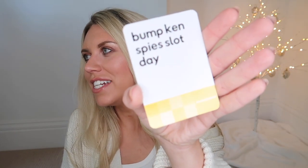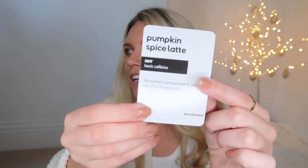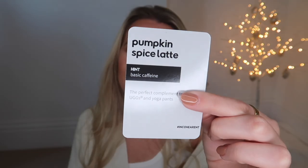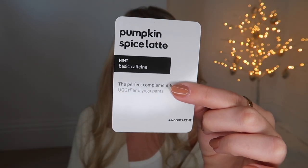Let me do one more from the yellow category — you're decoding a common phrase. Reading 'bump ken spice slot day' — the answer is 'pumpkin spice latte.' That's the concept of the game. I'm definitely going to take it to our family friends' Christmas day get-together.